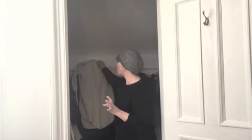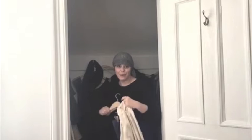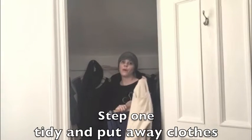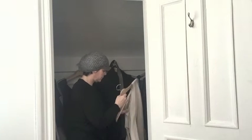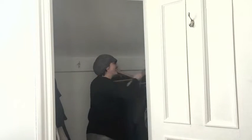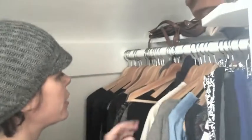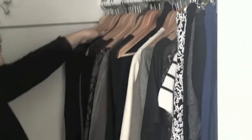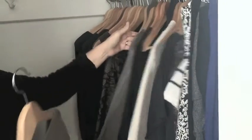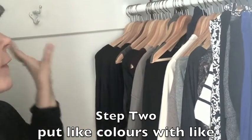The first thing I'm going to do is take all the things that are randomly hanging and actually put them away, put them on hangers and put them away. Basically I wanted you to see it's kind of shoved in here, but I'm trying to put like colors with like colors. That way I get a better sense of organization and it flows a little bit more.